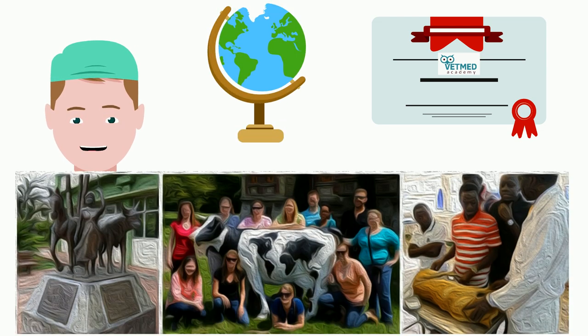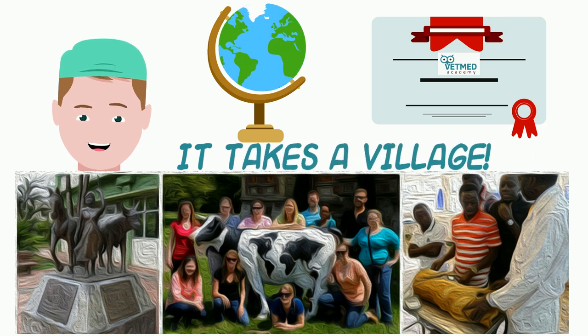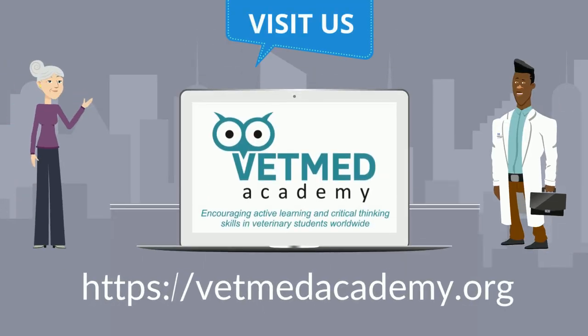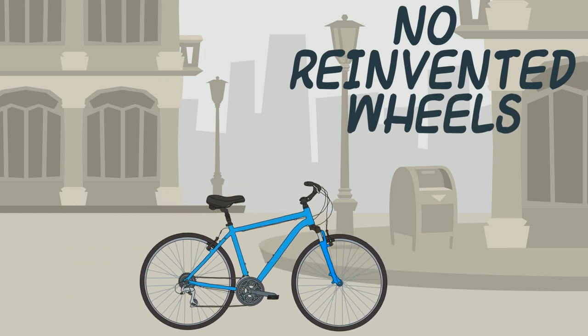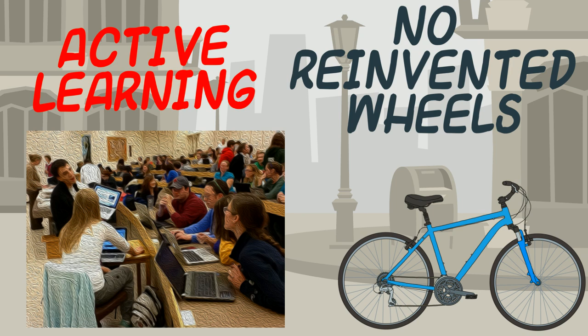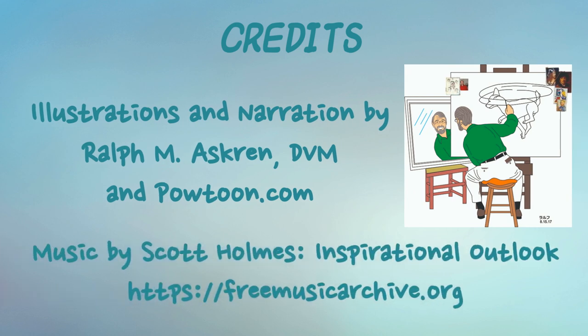VetMed Academy represents the international veterinary educational learning community and is only as good or complete as its content and contributors. So, how do you contribute? If you're a content expert, by contributing your time to create or edit content. If you're a student, by helping to shape VetMed Academy to your needs with your own content contributions and your feedback about what you want and what you need. Our goals are simple: avoiding reinventing wheels in veterinary education and the encouragement of active learning techniques by faculty for students. We hope to continue to do this at little or no cost to any qualified learner or instructor around the world.